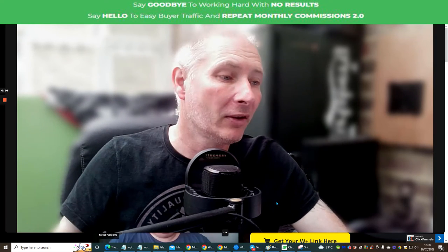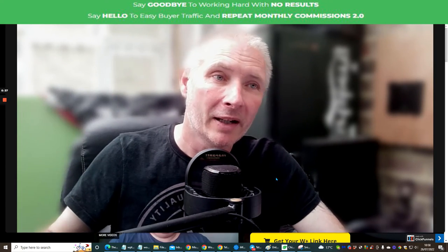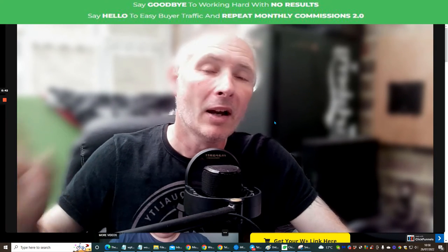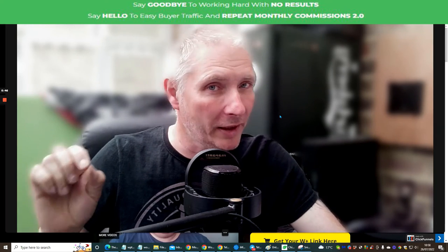It's going to cost you just $12.95. It goes live on the 26th of July 2022 at 9am EST time. Please do not miss this. I've also got some outstanding bonuses which I've put together really nicely.